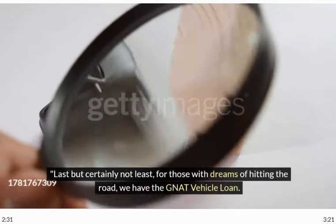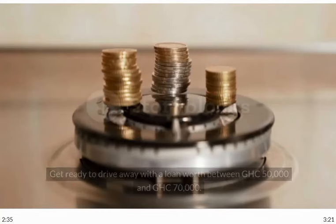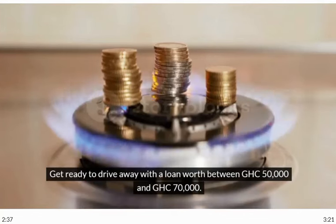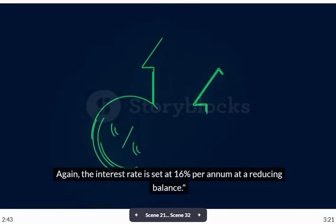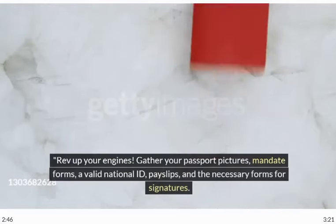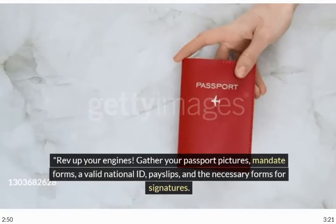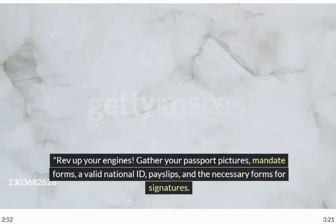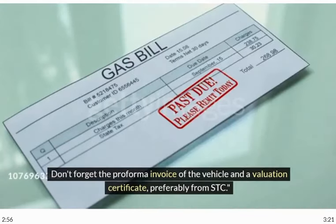Last but certainly not least, for those with dreams of hitting the road, we have the vehicle loan. Get ready to drive away with a loan worth between GHC 50,000 and GHC 70,000. Again, the interest rate is set at 16% per annum at a reducing balance. Rev up your engines — gather your passport pictures, mandate forms, a valid national ID, payslips, and the necessary forms for signatures. Don't forget the Performa invoice of the vehicle and evaluation certificate, preferably from STC.